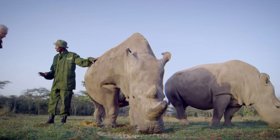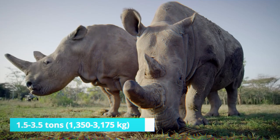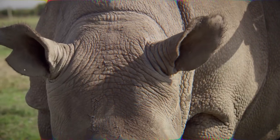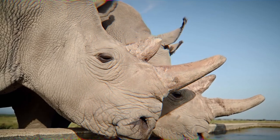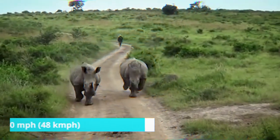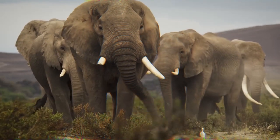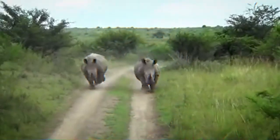An adult white rhino stands at an average height of 5 to 6 feet (1.5 to 1.8 meters) at the shoulder and weighs around 1.5 to 3.5 tons (1,350 to 3,175 kilograms). It has a square-shaped mouth adapted for grazing and two prominent horns on its head. The front horn can grow up to 5 feet (1.5 meters) long and is used for defense, intimidation, and foraging. White rhinos are known for their incredible speed and agility, with the ability to run at speeds of up to 30 miles per hour (48 kilometers per hour). In a confrontation, the elephant's size and weight give it a clear advantage in brute force, while the rhino's speed and agility allow it to deliver powerful charges and evade attacks.